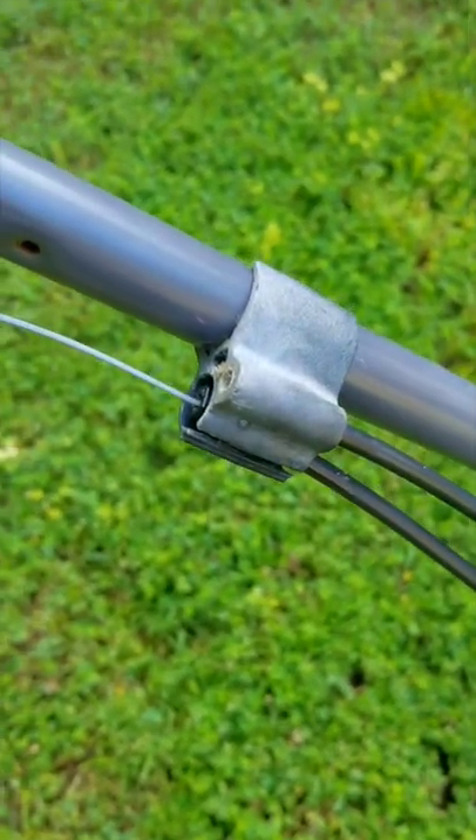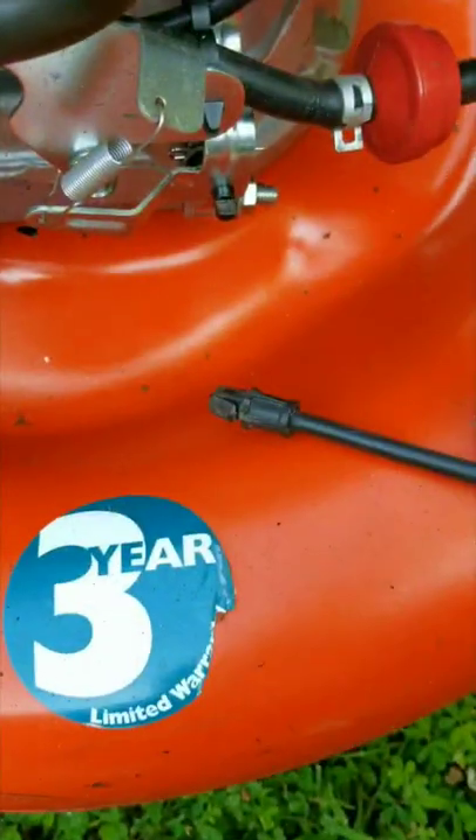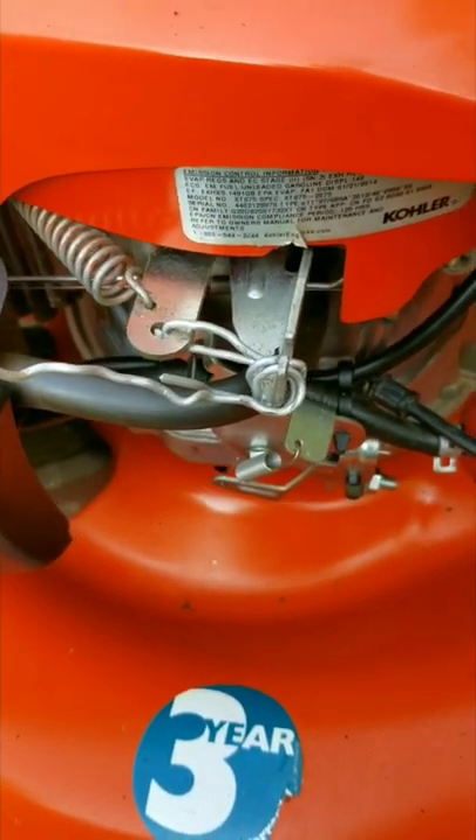So, if this mower is that good, why would someone give it away? Why would someone let go of something like this? Well, your guess is as good as mine, and in the next video we'll come up with a couple of good possibilities, but in the end, hopefully we'll have a fully functional mower on our hands.